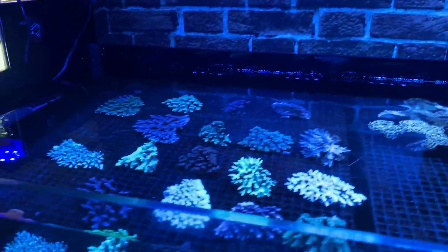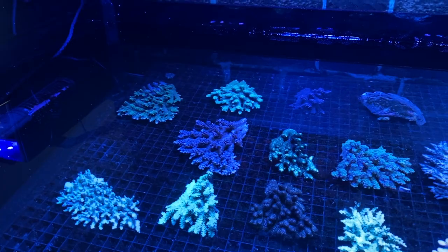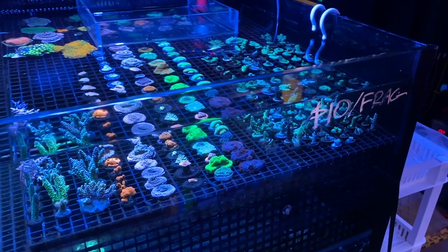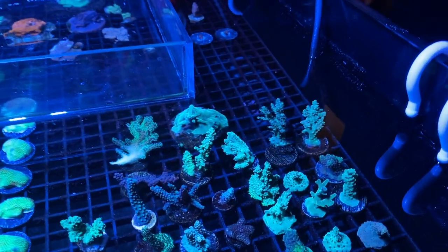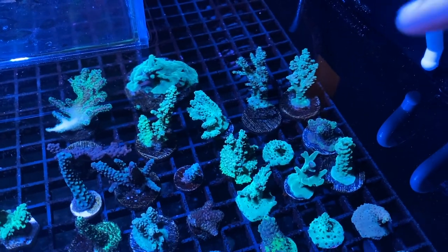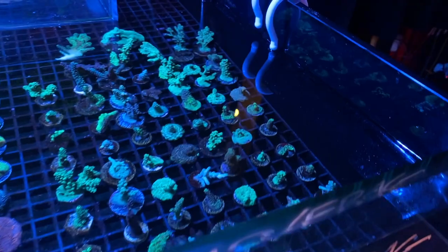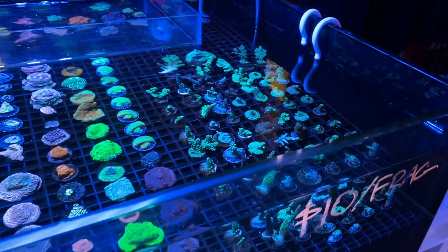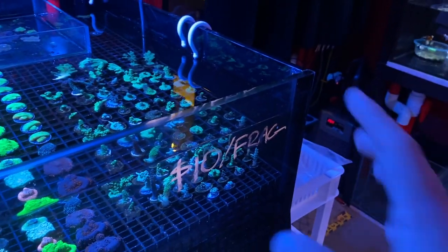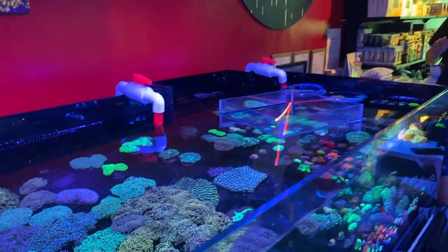Moving over to the SPS section, they have the 3-488 and just look at the size of these — they are huge. Three-488 for a quality size is really pretty worth it. And if you want something very simple, they actually have ten-dollar frags. Where else do you find ten-dollar frags on SPS? Really nice size, and they're not just glued on and sold — most of them have actually encrusted over to the frag plug already, so these are healthy frags. They do spend a lot of time caring for them before putting them up for sale. Ten dollars a frag — definitely go for it if you're a beginner.